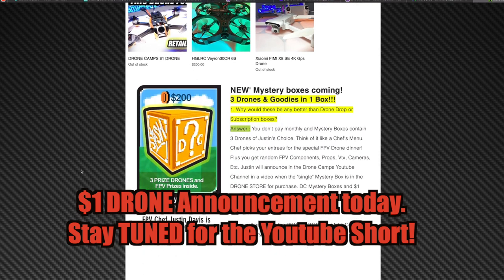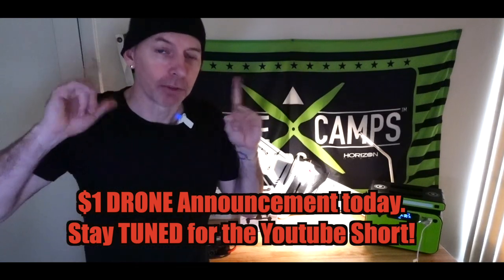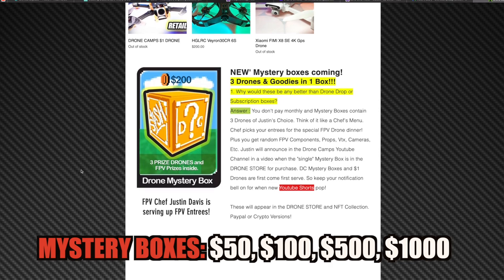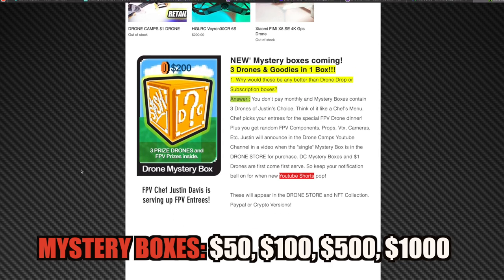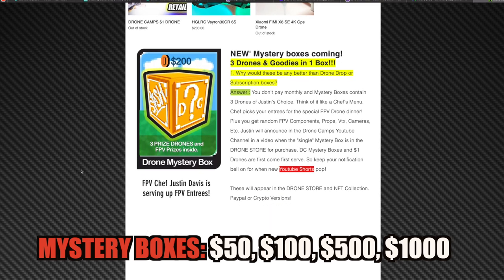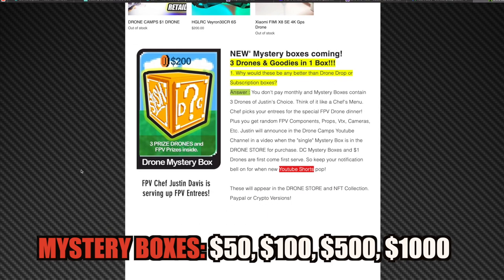I'm also doing really nice FPV racing drones for one dollar, and we have one that's going to be announced today in a YouTube Short — just keep your ears open for that. You can also hop in there and get a mystery box. Mystery boxes are really cool — they come in different multiples, so you can get a $50 mystery box, a $100, $200, $500, and maybe a $1,000 mystery box with three random drones in there.